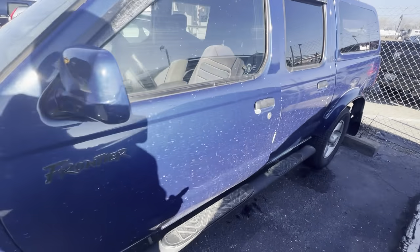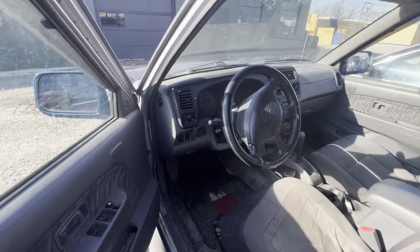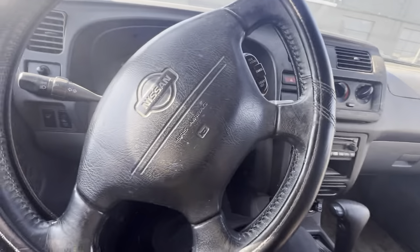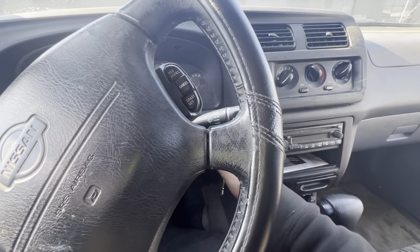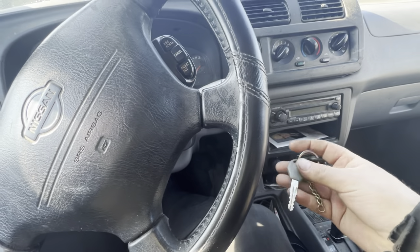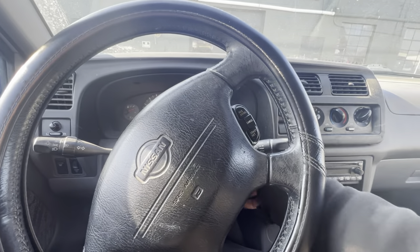We have a 2000 Nissan Frontier, and the owner wants to know if it's safe to drive, what the check engine light is about, and approximately how much it's going to cost to fix — and if it's worth it.